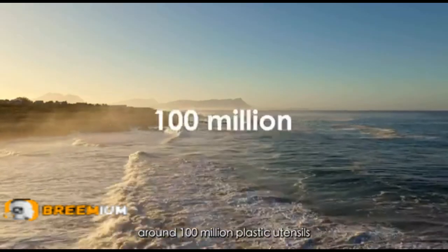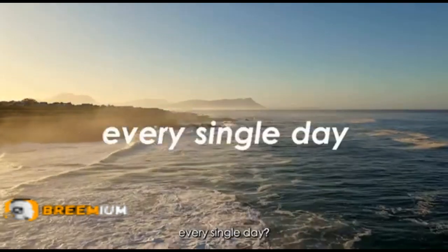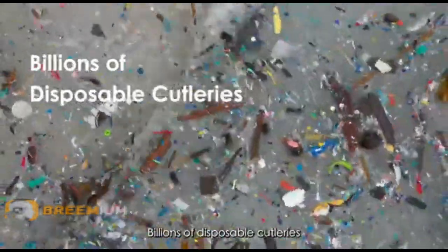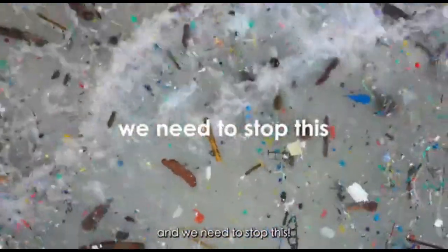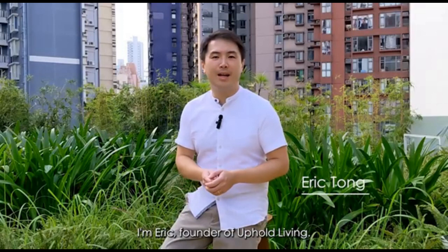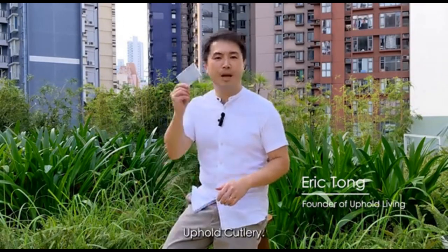Do you know that around a hundred million plastic utensils are discarded across the United States every single day? Billions of disposable cutleries are being washed into our oceans every year, and we need to stop this. I'm Eric, founder of Uphold Living. Let me introduce to you Uphold Cutlery.